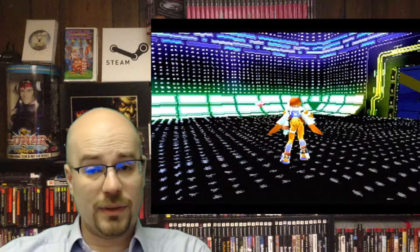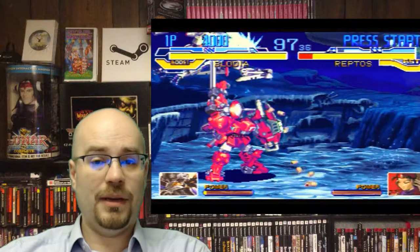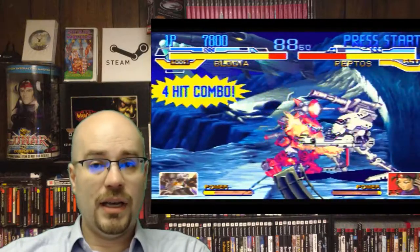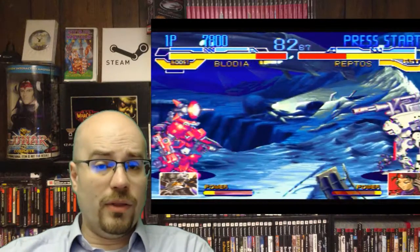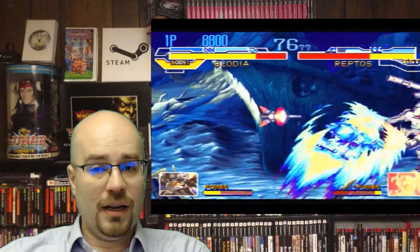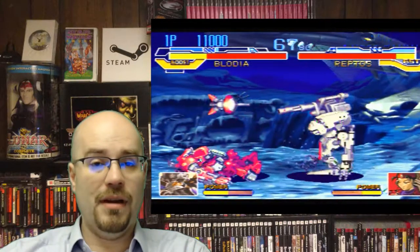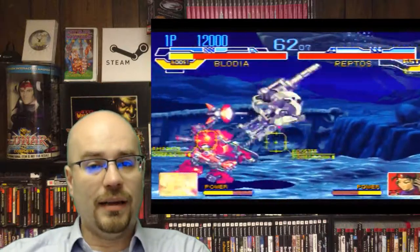Another one of my imports is Cyberbots Full Metal Madness, released 1995 by Capcom. I know I'm listing a lot of import games here, but honestly, if you're going to collect for the Saturn, you cannot be afraid of getting imports. A lot of the import games don't require you to know Japanese and they're worth it. Some of the games that are more expensive in the English version you can get for a really good price in Japanese. Full Metal Madness is just a really great game — Capcom knocked it out of the park, and I'm really sad it never came out in the U.S.